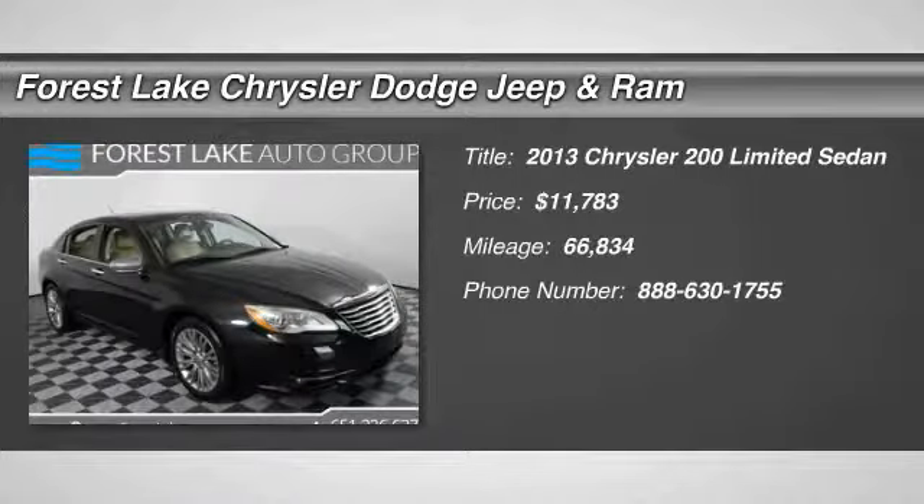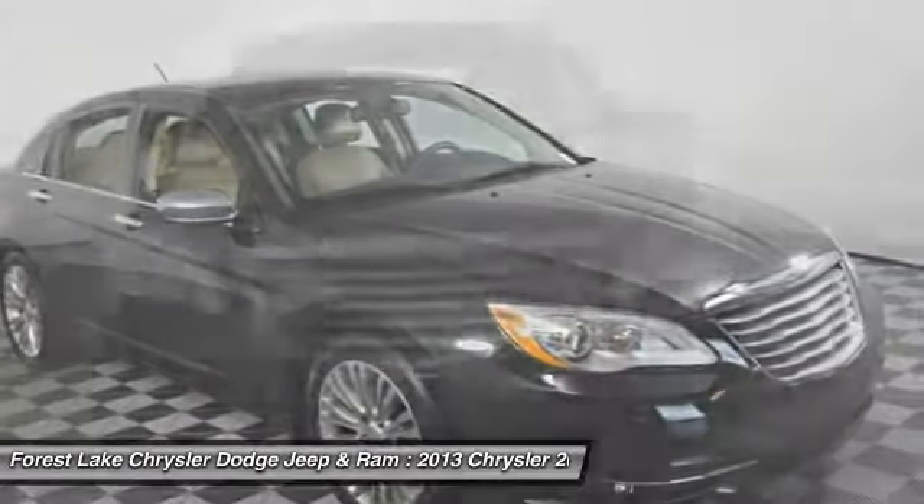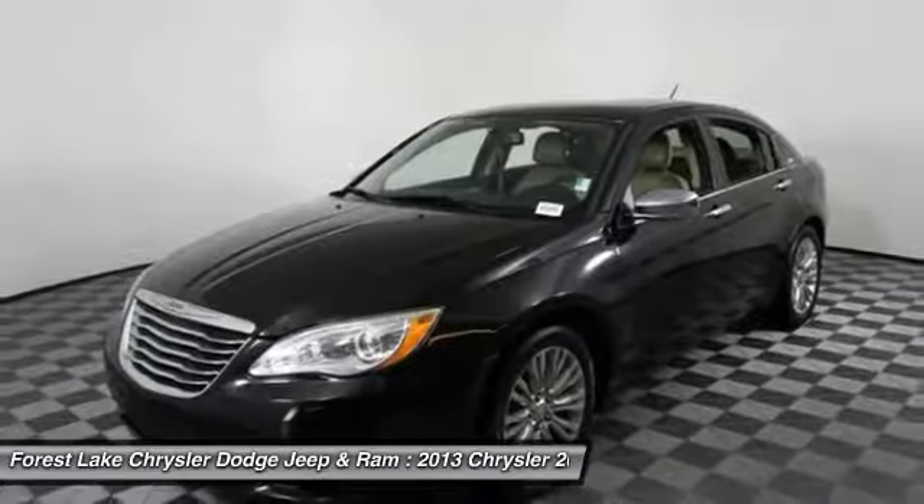Looking for the right vehicle? Check out the 2013 200. This mid-sized sedan from Chrysler is loaded with modern comforts. Thicker seats, LED lighting, and noise dampeners are just a few.